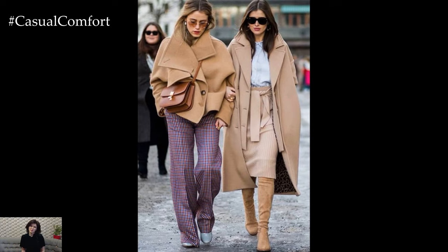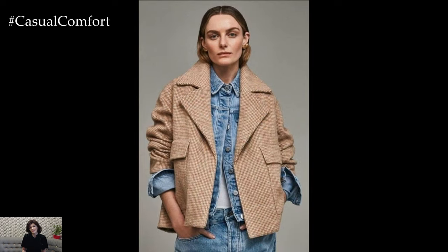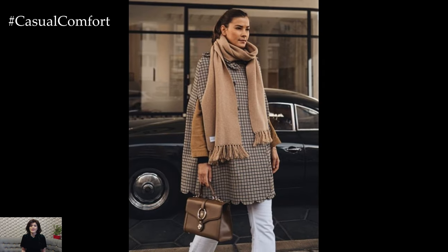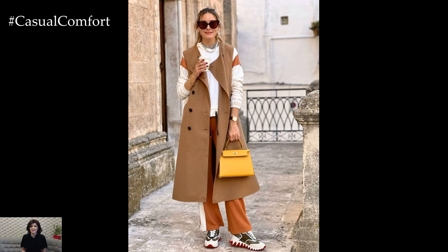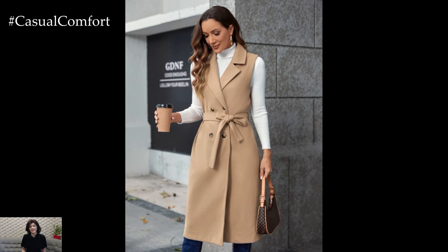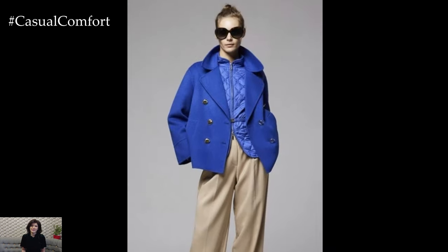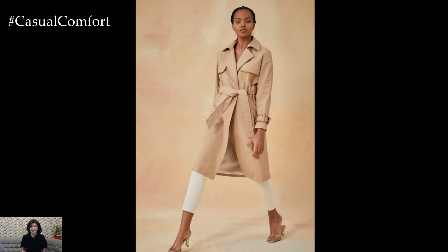Before we get into the specifics of styling, let's talk about why beige should be a staple in your wardrobe. Beige is the epitome of versatility — it pairs well with virtually any color, allowing you to mix and match with ease. It's also a timeless shade, meaning it never really goes out of style. Whether you're going for a monochromatic look or using beige as a base to highlight brighter colors, it offers a chic, polished look that's perfect for any season. Plus, beige comes in a variety of tones, from creamy vanilla to deep tan, ensuring there's a perfect shade for every skin tone. By mastering the art of wearing beige, you're not just following a trend — you're embracing a classic style choice that elevates your fashion game.